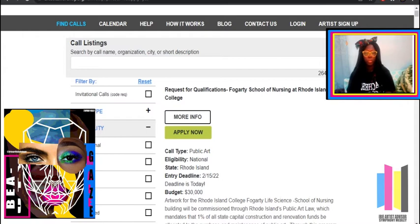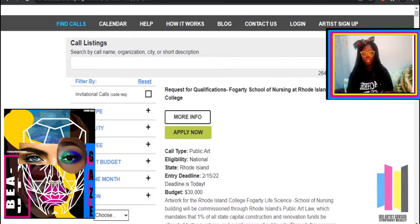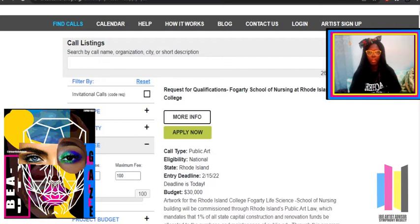Next is Eligibility — that's just where and who can enter: International, Local, National, Regional, and Unspecified. Next is Entry Fee. So remember I said I like to partake in art shows when I have the money — well, here it is: the fees. Most art shows require you to pay a fee, and it is very rare to find a free show, so keep your eyes peeled for free shows.